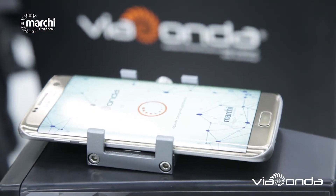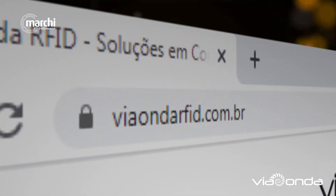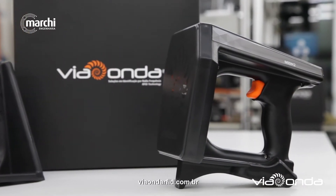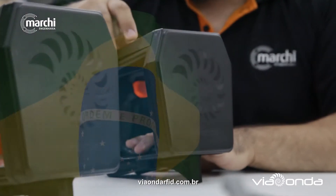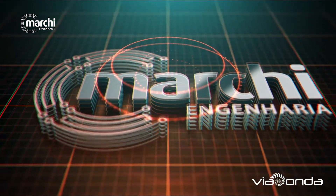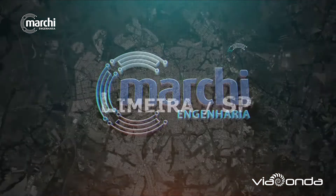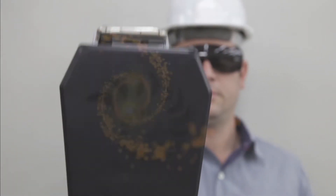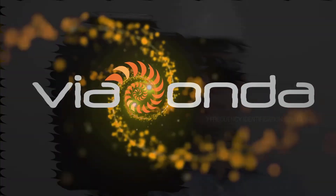Via Onda is the brand of the complete line of RFID products, and the MID82 is the first handheld RFID reader manufactured and developed in Brazil by Marca Engenharia. Via Onda — radio frequency identification solutions.